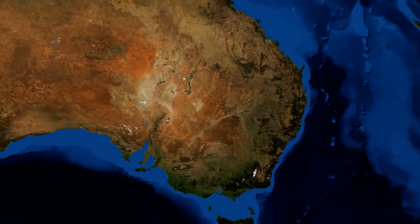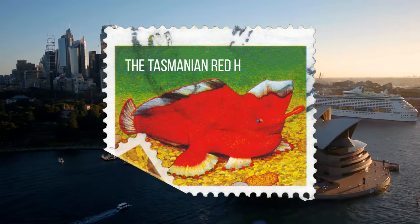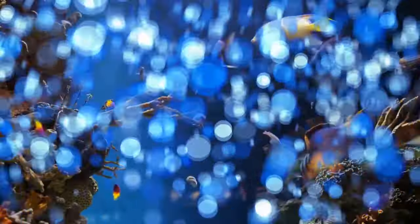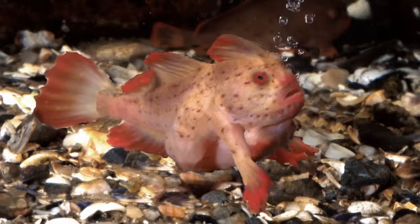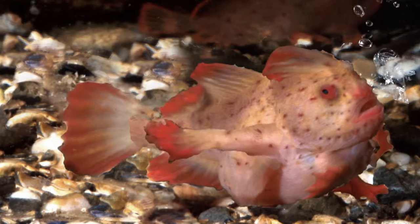Wanna high-five a sea creature? Put your flipper — I mean hand — up for the Tasmanian red handfish. This fish doesn't swim like a fish. It walks. It uses its flipper-like hands to stroll around on the ocean floor.